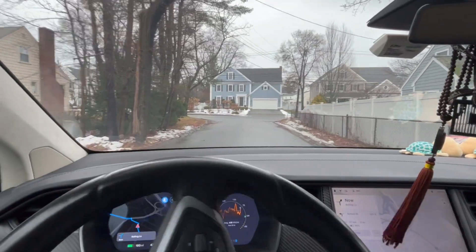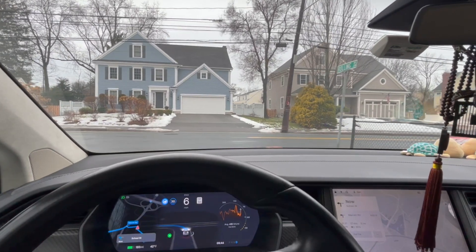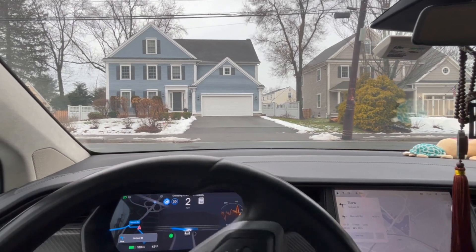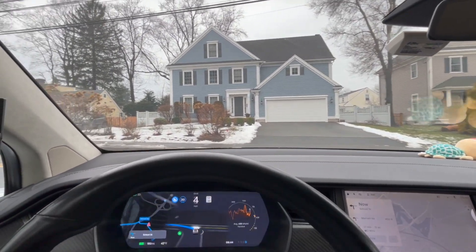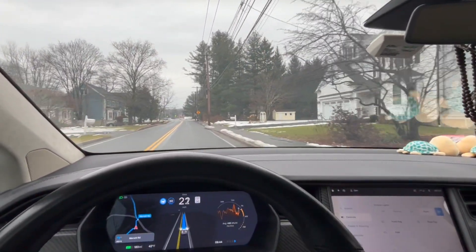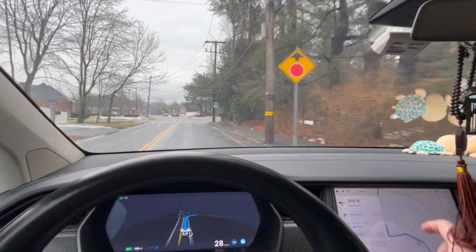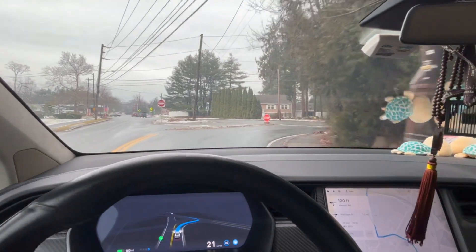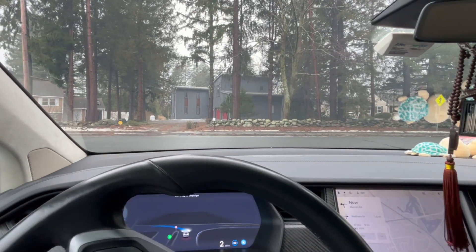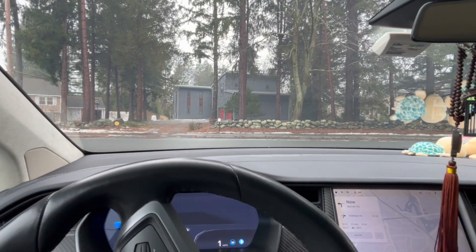Taking the right side, and here is a left turn. I don't see any cars here, so it's checking and then it just goes. Okay, here is a stop sign and it stopped. There's a car, and there's another car — it's waiting for them.